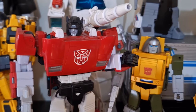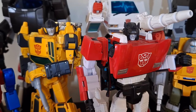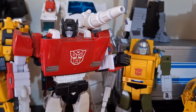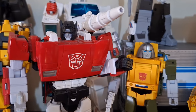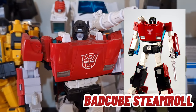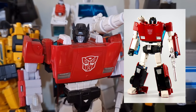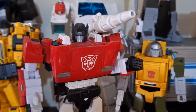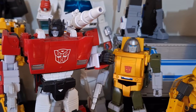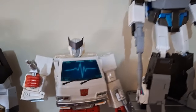Sunstreaker is so good that he makes his brother Sideswipe look bad. To be fair, Sideswipe was the first Masterpiece car and it's still decent, but compared to Sunstreaker they're two different styles — one's more cartoon, one's more toy. This is not the original Sideswipe; it's the plus version, so I figured it would fit better with Sunstreaker. He is due for an upgrade. I tried the BadCube one — he was too tall, too skinny, didn't look good, so I sold him off. Hopefully we'll get a better one soon.